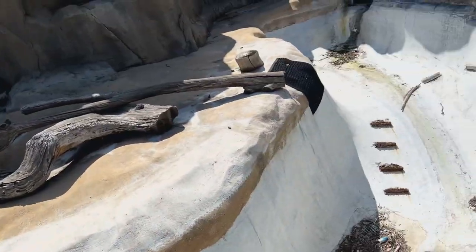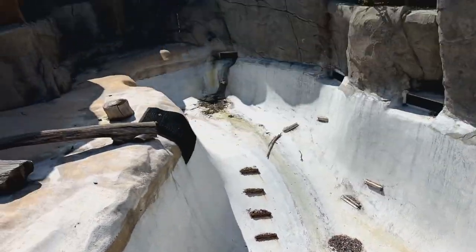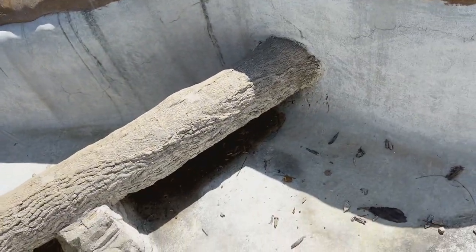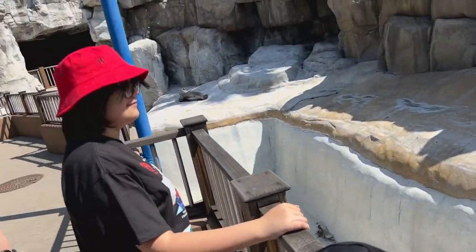Our first stop is the children's zoo, which is to your right right after the Bank of America ATM. We're gonna see if anything has changed since the last time we were here. Absolutely nothing has changed — still dry as a bone. The tiger was never here, and it'll be able to jump over.